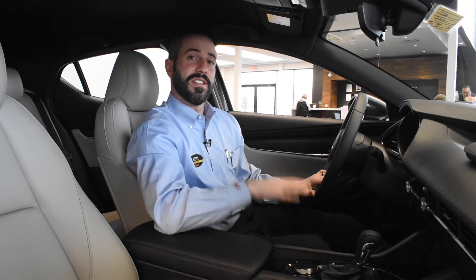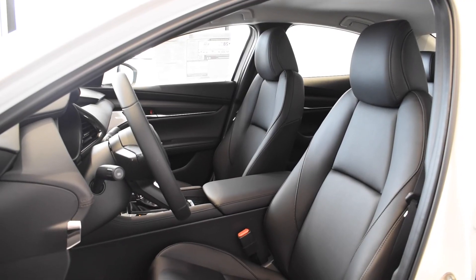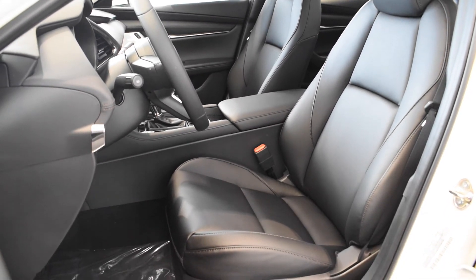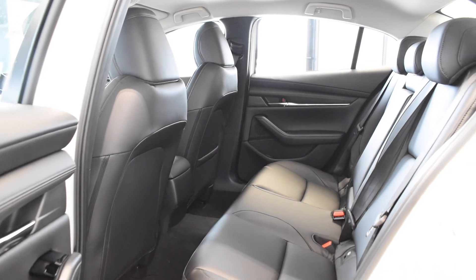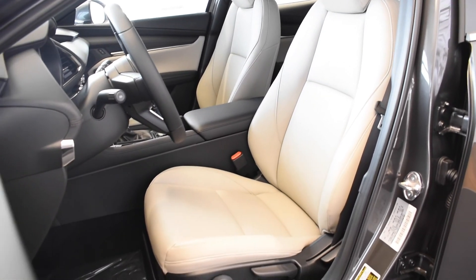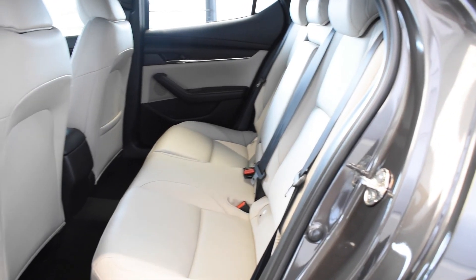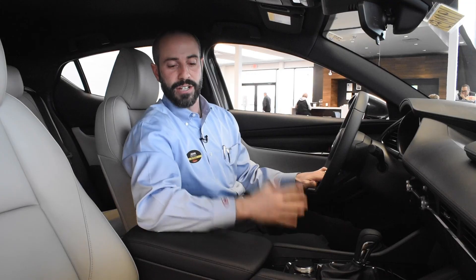Mazda is now considered one of the safest car manufacturers out there. They were able to be the only manufacturer to earn an IIHS top safety pick on every single model they make. They've added knee airbags to the 2019 Mazda 3. They've standardized i-Activesense packages — Mazda radar cruise control, smart city brake support, lane departure warning, and lane keep assist — now standard across the entire lineup of hatchbacks. On the sedan, the Select package and above will get all of the i-Activesense packaging.